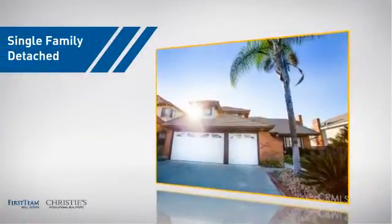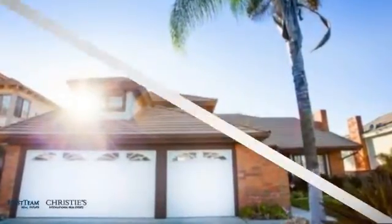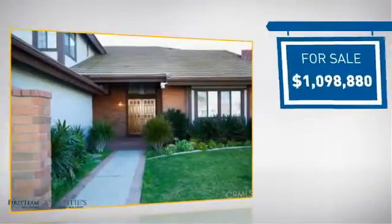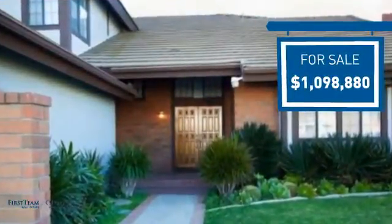This detached home is a great choice for families who want the privacy of their very own lot, and it's located in this area. Currently listed at just under $1.1 million, it offers an excellent value for the area.